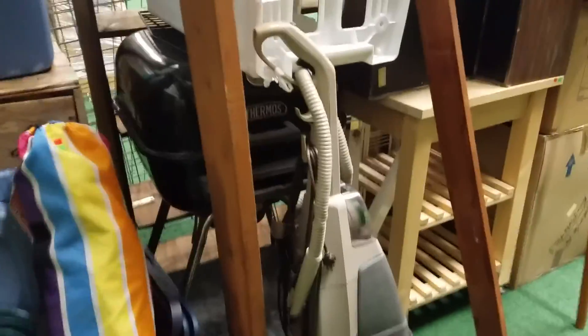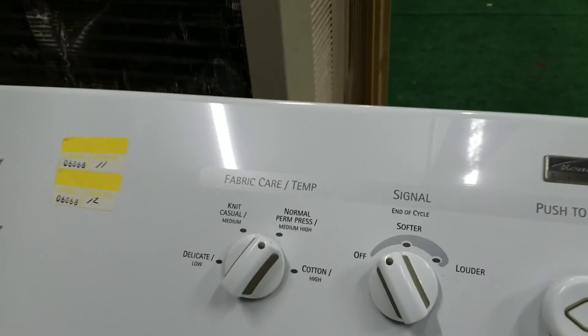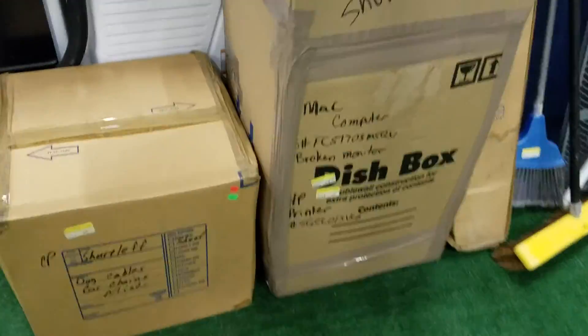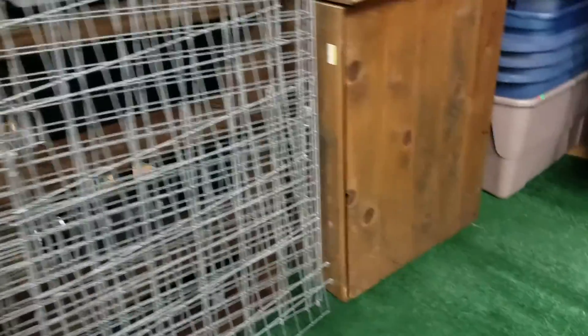This one over here has a bunch of empty totes — if you need empty totes, there's a barbecue, steam cleaner, more empty totes, kitchen cart, yard ornaments, dog crates, garbage can, another washer and dryer — looks like a Kenmore set.